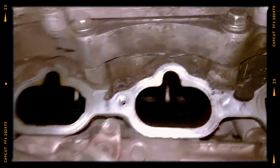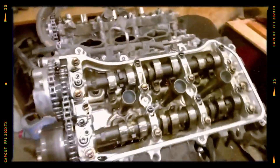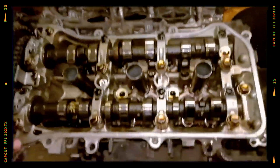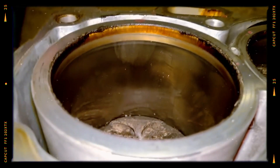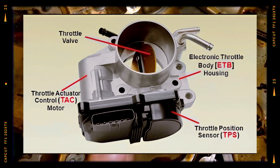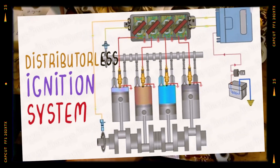The 2GR-FSE variant, primarily used in Lexus and Japanese domestic market vehicles, features Toyota's D4S twin injection system combining direct and port fuel injection. This requires separate low and high pressure fuel systems and new cylinder heads with high pressure injectors. The hyper-eutectic aluminum alloy pistons are redesigned to handle higher loads, allowing for an increased compression ratio of 11.8:1. The 2GR-FSE also incorporates ETCS-i, ACIS, and DIS systems.